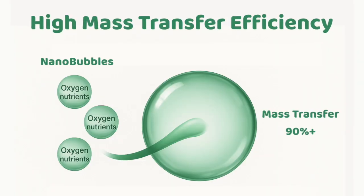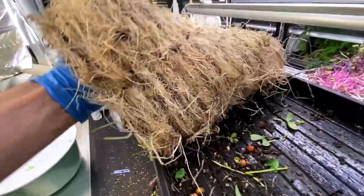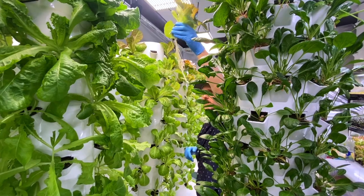In this case, nanobubbles exhibit high mass transfer efficiency, which is a fancy way of saying things like oxygen dissolve much better. This is huge in agriculture because if your plant roots can take in oxygen and nutrients more efficiently, they could grow better, grow faster. That could mean higher yields and ultimately higher profits.